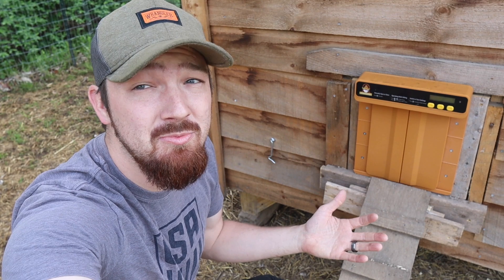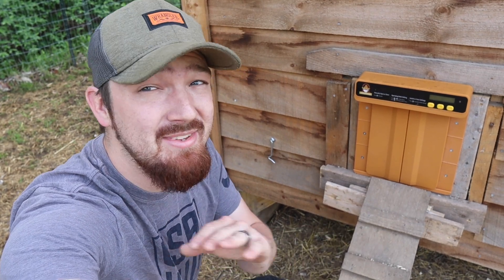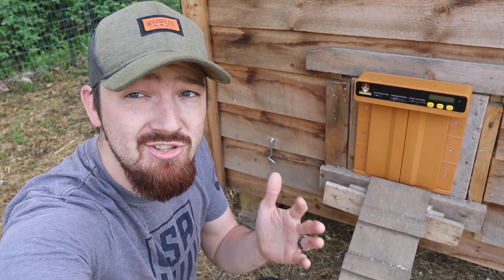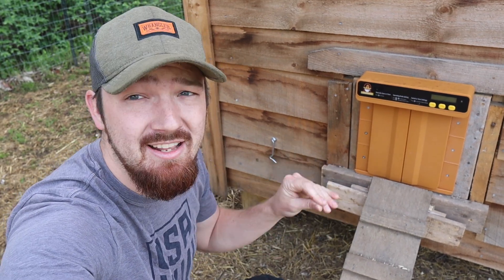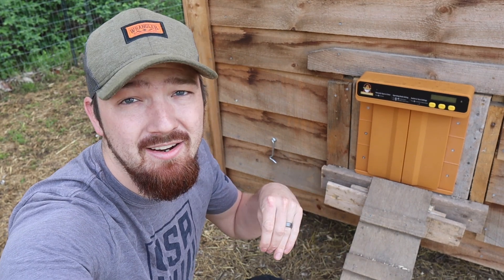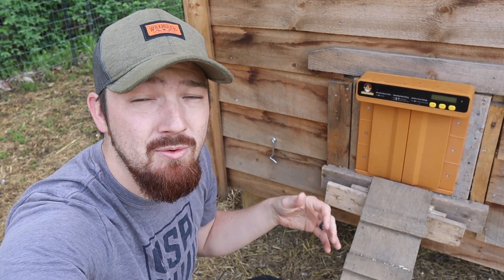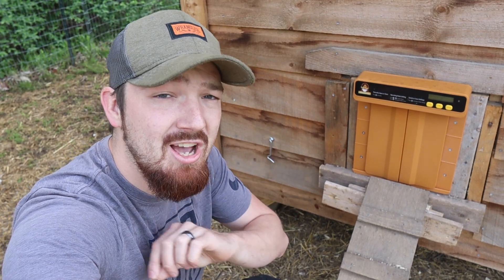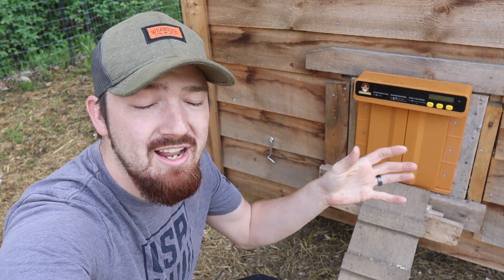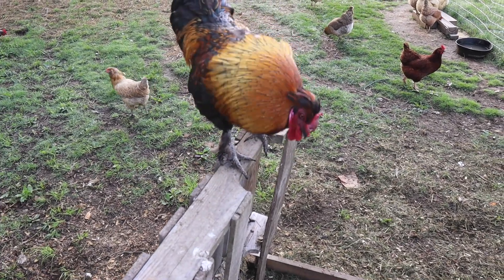Since having an automatic chicken coop door here, it has made everything much easier for us. I really enjoy the use of this technology — it's not overbearing, it's just doing those small things to make your job a little easier so you can spend more time getting other things done on your property.